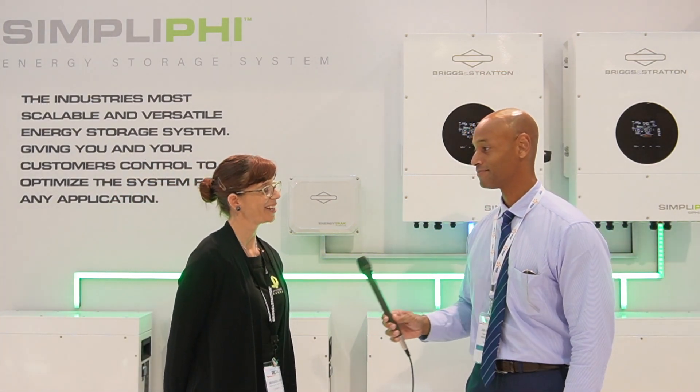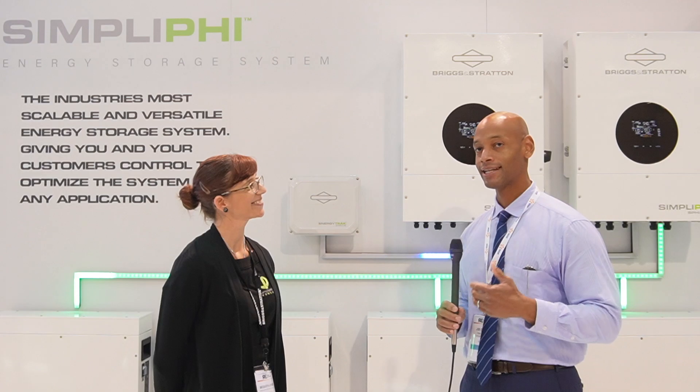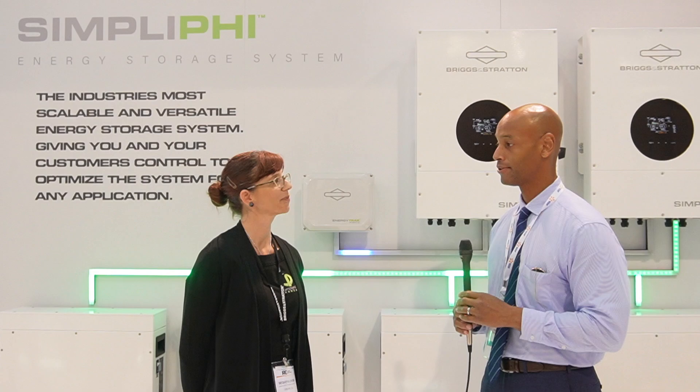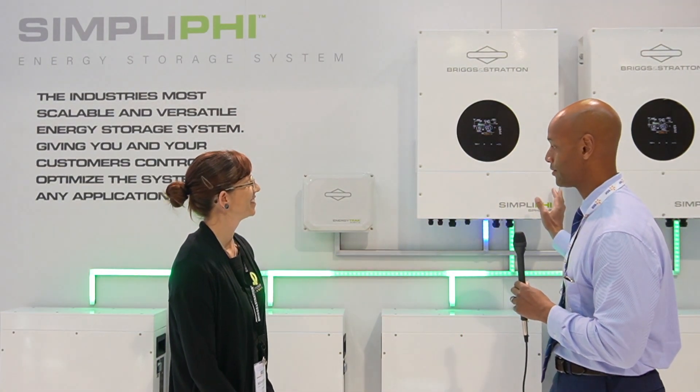Sequoia, thank you for joining me this afternoon. Yeah, it's my pleasure, thanks for having me. Absolutely. Well, you know, at Solar Surge we try to stay on top of all the latest product releases and all the latest industry news as it relates to solar plus storage. So please tell us what's new with the Simplify Energy Storage System.